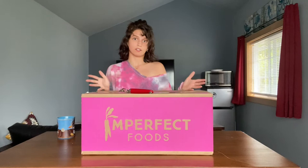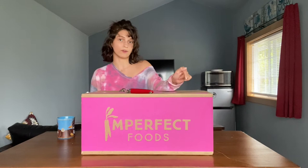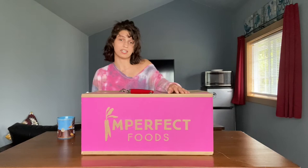So definitely check them out. I will leave a coupon code down below — anyone who's a customer with Imperfect Produce has a coupon code. So if you're interested in trying them out, click it down below and get some money off.